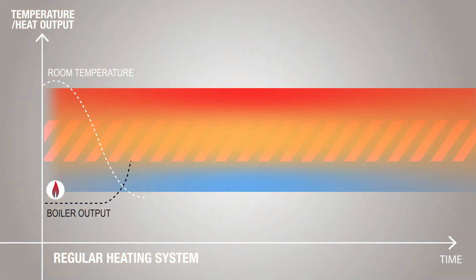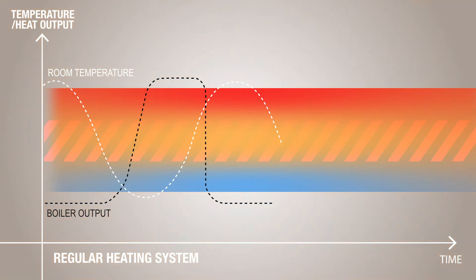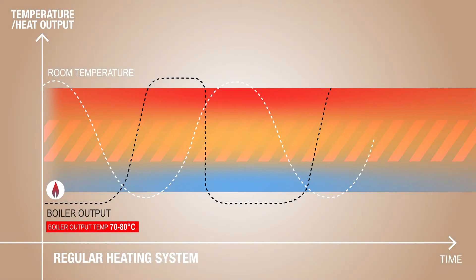Here the boiler is off, and then when the room temperature dips below the sensed temperature, the boiler turns on and starts to reheat the room. In a regular system, the boiler operating temperature is fixed to between 70 to 80 degrees centigrade.